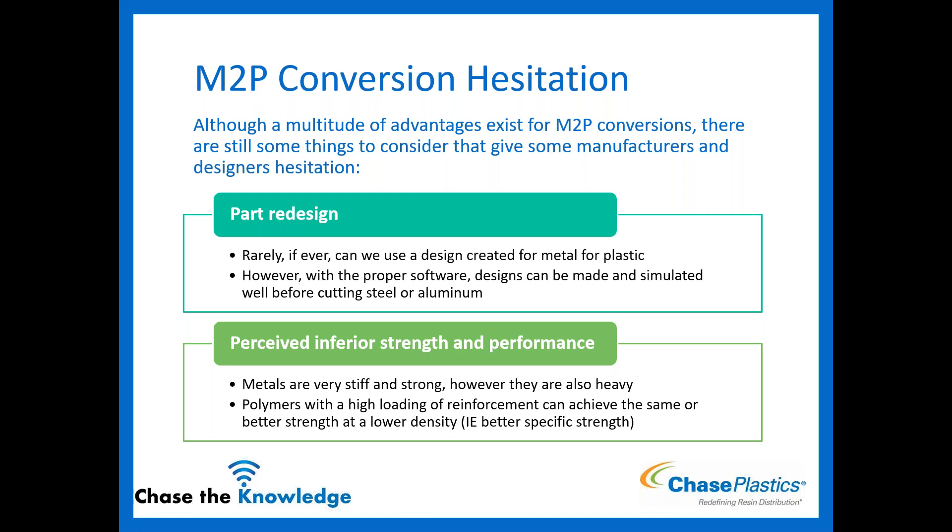Some hesitation: the biggest one is going to be your part redesign. Metal parts as designed are not designed for plastic — you almost never can use a design for a metal part directly for a plastic part; it has to be redesigned. There's a lot of work that goes into that. However, there's so much software available — mold flow type software, FEA type software — where you can do different simulations before you ever cut steel or aluminum for your tool.